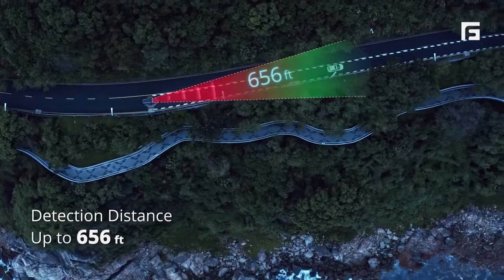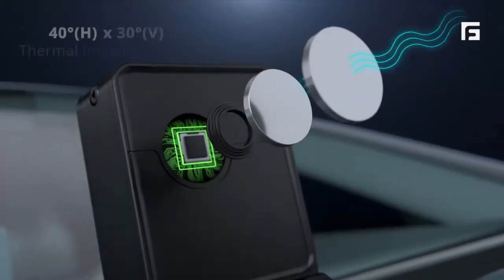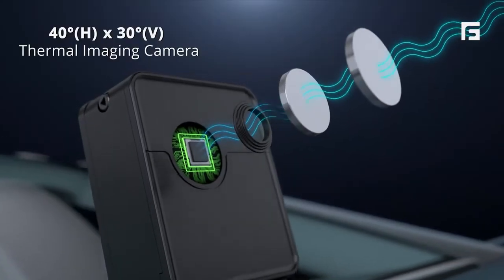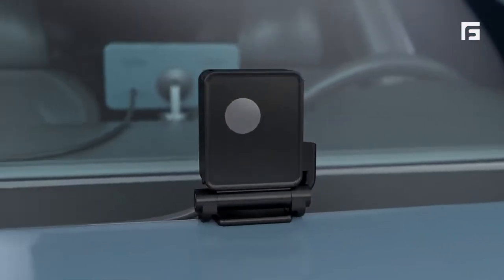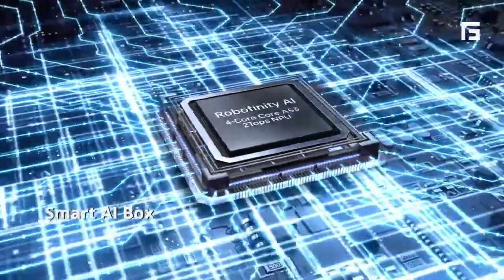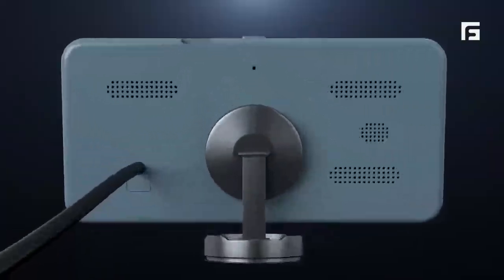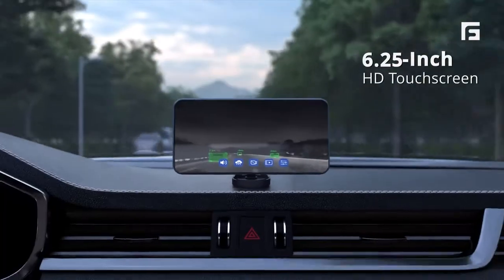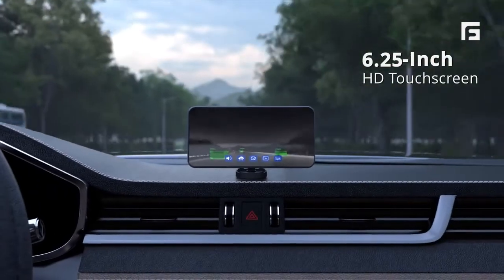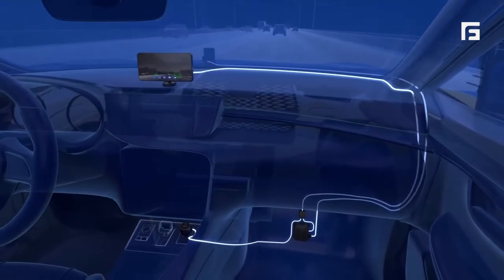Increase safety with object detection up to 656 feet. A wide-angle camera captures thermal imaging. AI algorithms analyze thermal images for safer driving. HD touchscreen gives clear visuals without blocking your view. Stable connections with hidden wiring ensure a clean setup.